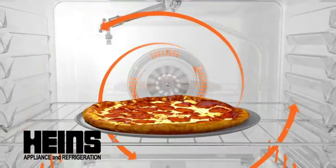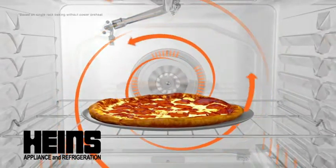But all you need to know is that it gets you one step closer to dinner being done faster than ever before.